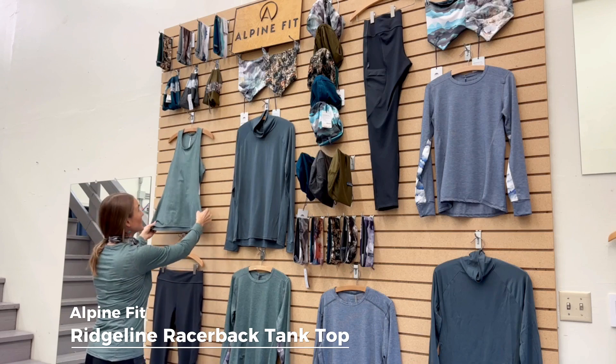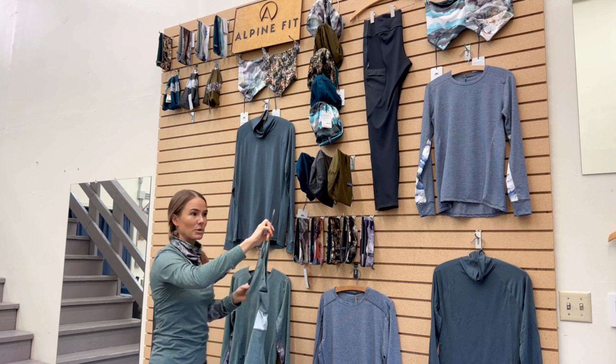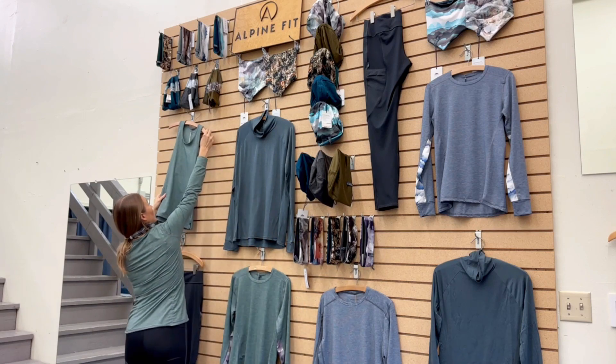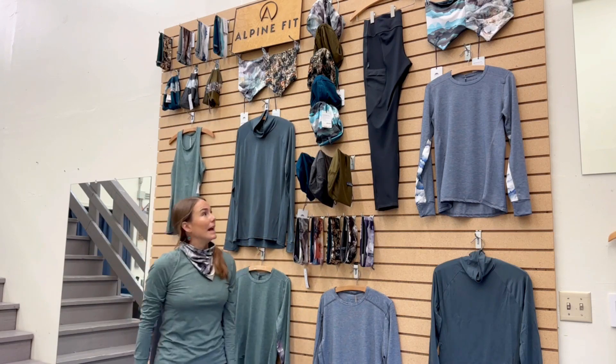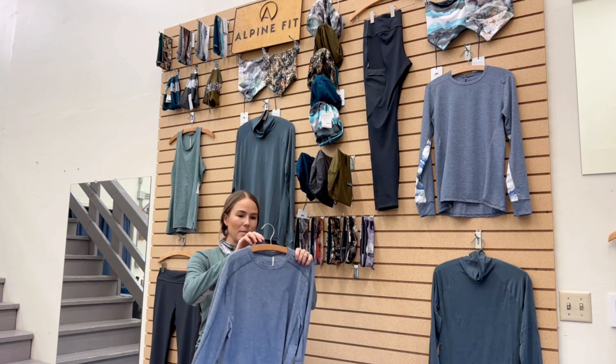We also offer tank tops in our flagship silver-fiber-containing fabric — again sun protective UPF 50+, antimicrobial, and odor resistant. And then we move on to our men's: we have men's tops and have also made men's base layer bottoms at times.